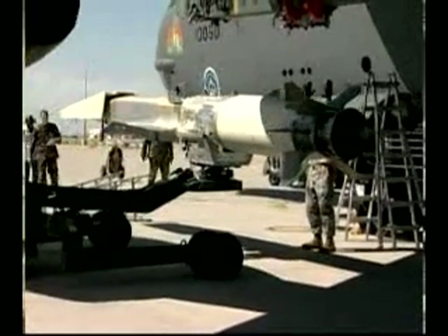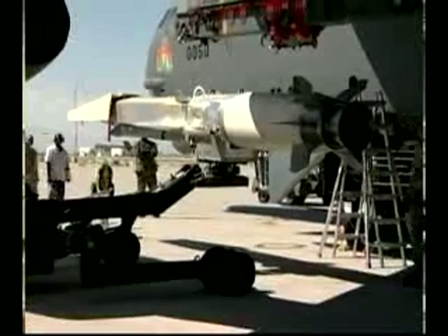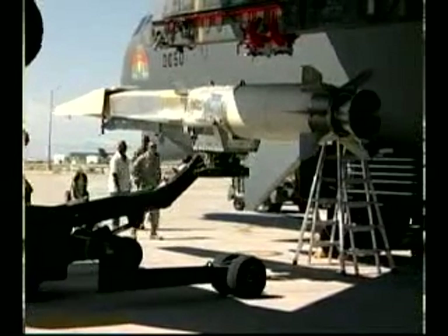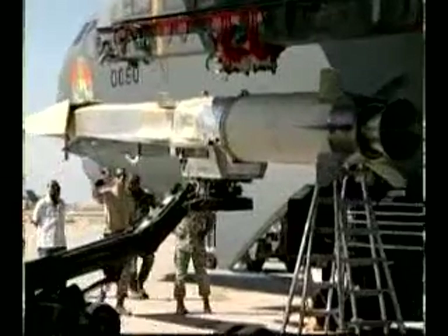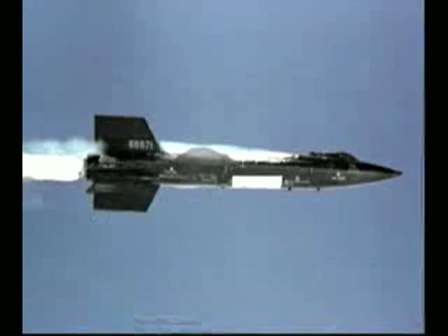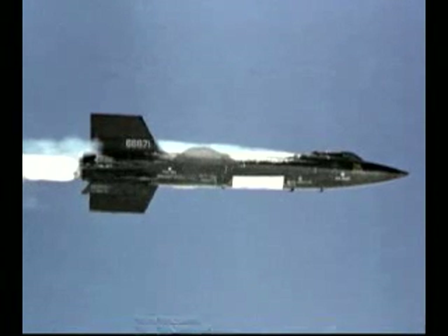The scramjet on the X-51 will be able to take in air at flight speeds of over Mach 4 and up to Mach 6, take air from the atmosphere, burn it, and use it for thrust. If we get that capability, we'll be able to apply this technology to many other flight applications that the Air Force might use.